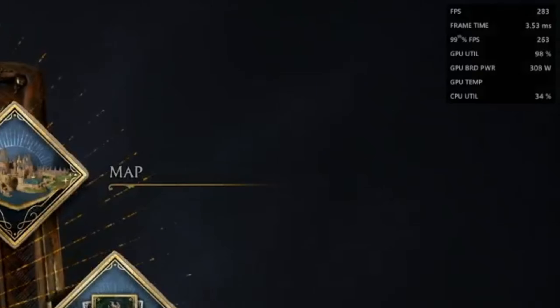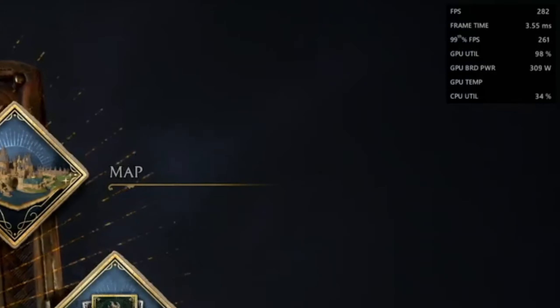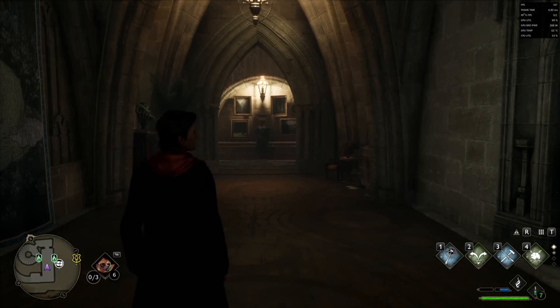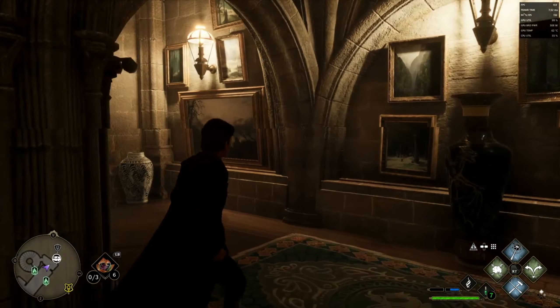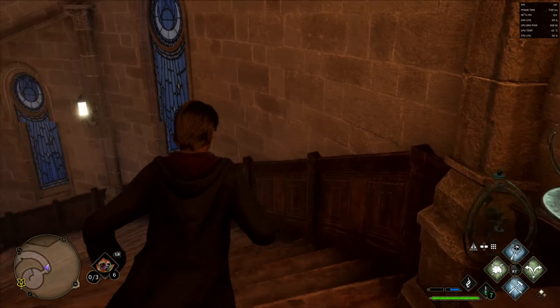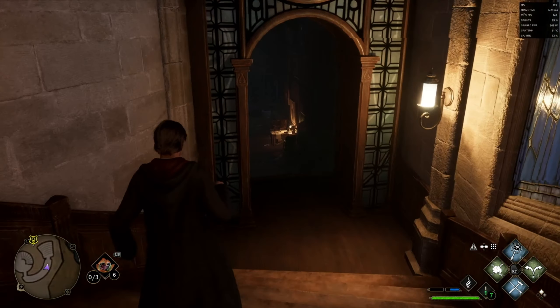Back in the settings, we're confirmed at 1440p ultra with V-Sync off and an uncapped frame rate. Jumping into the game, everything plays perfectly fine — we're getting around 136-137 frames per second. The GPU is the clear bottleneck here, running at 99% utilisation and drawing around 309 watts, which is pretty crazy. But it only has a temperature of 60 degrees, so that's actually fine.